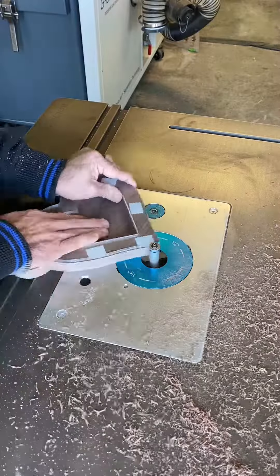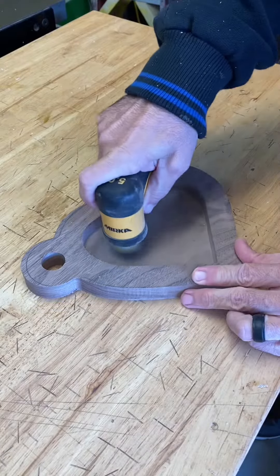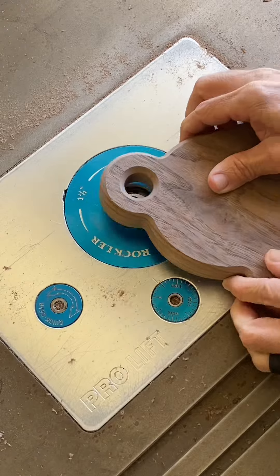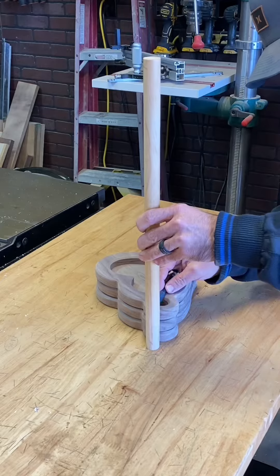I'm using black walnut, which is running roughly around five and a quarter dollars per board foot for me. So this project cost me about $15 all in all in wood, and I sold it for about $69. So that's a pretty good profit.